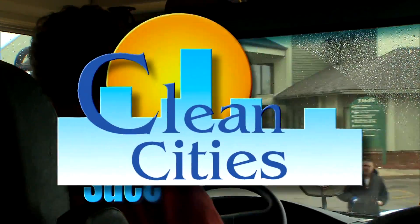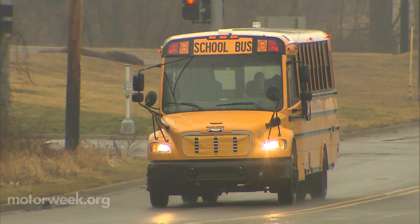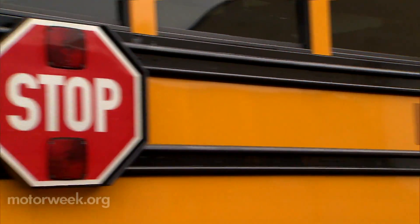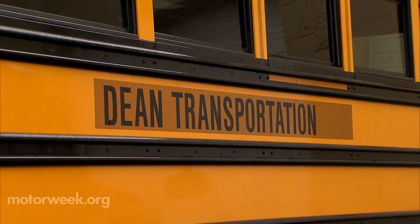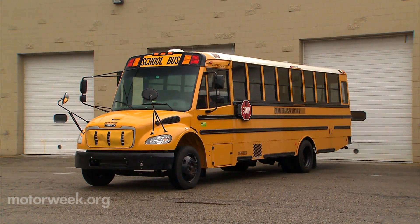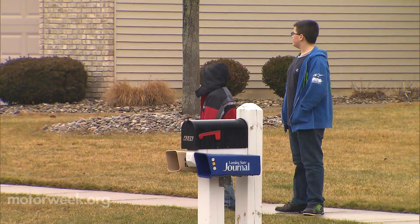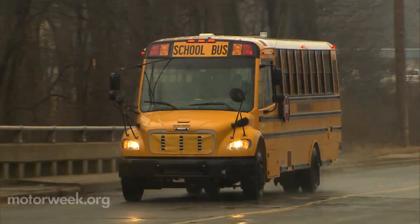Our success story this week takes us to Lansing, Michigan and the state's first hybrid electric school buses. Dean Transportation, a locally owned school bus company, acquired the Thomas Built Safety Liner C2E buses in 2010 to help reduce student exposure to exhaust emissions.